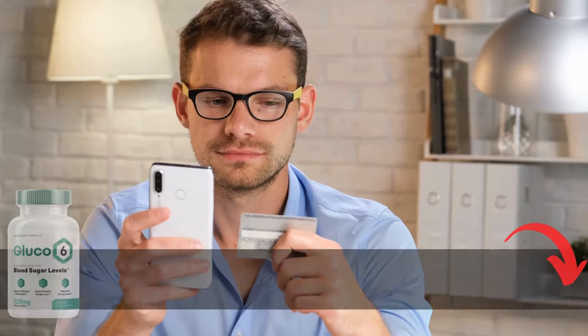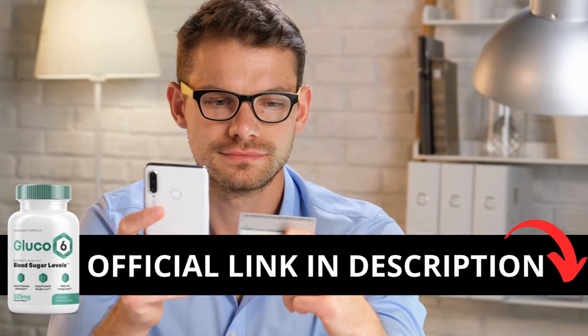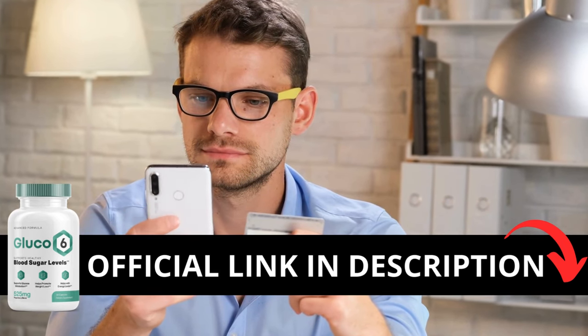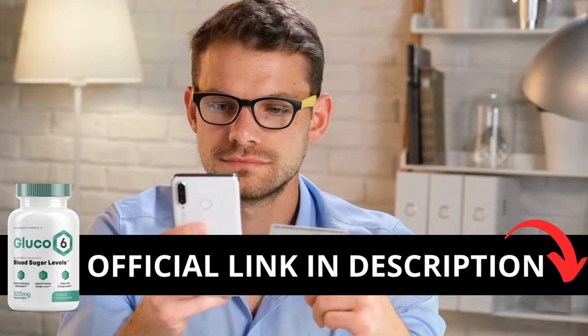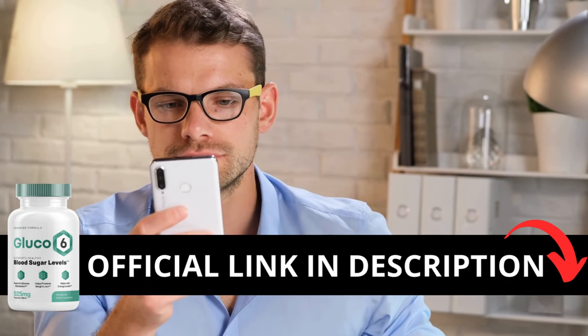The first thing you need to know about Glucose-6 is be careful with the website you're going to buy from, because Glucose-6 is only sold on the official website. To help you, I left the link to the official website down below in the description of this video.